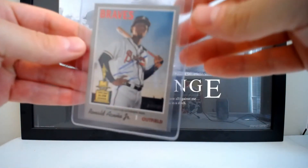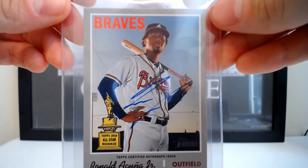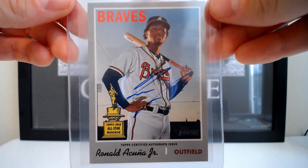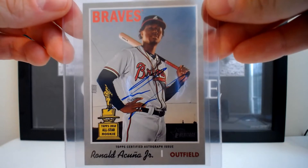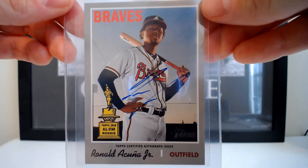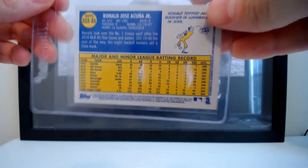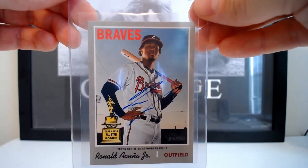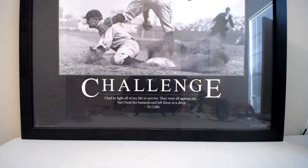This next card I haven't shown yet because I actually just pulled it out of a pack recently. This is the 2019 Heritage High Number Ronald Acuña auto. Anybody that's been following baseball and sports cards knows Acuña has been just crazy hot lately. I was looking earlier and one of these sold yesterday raw — somebody hit the Buy It Now for $409 — so that was a nice pull.